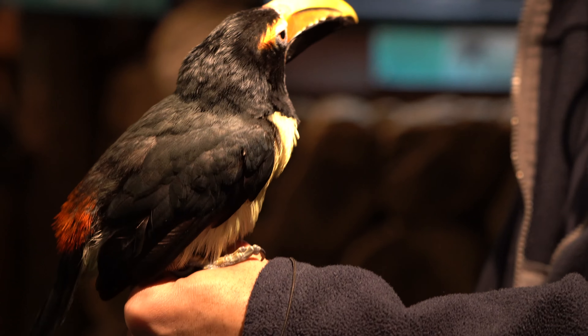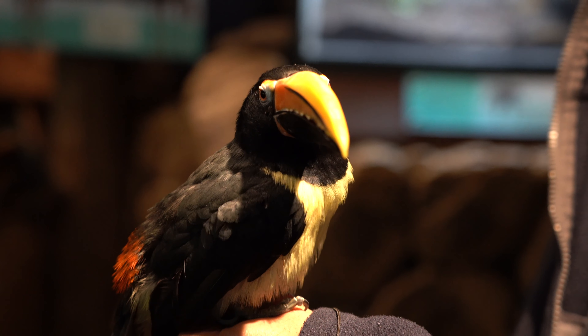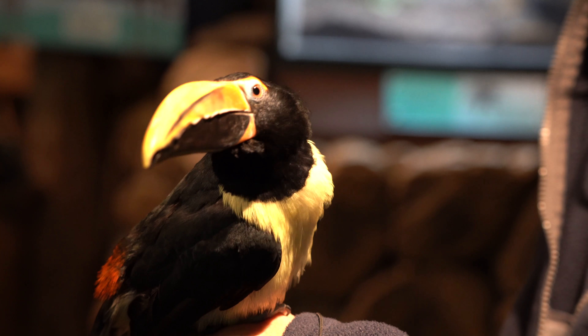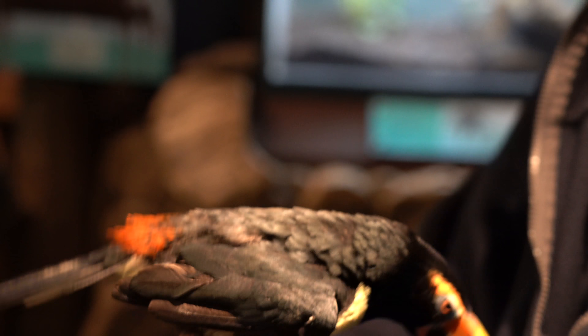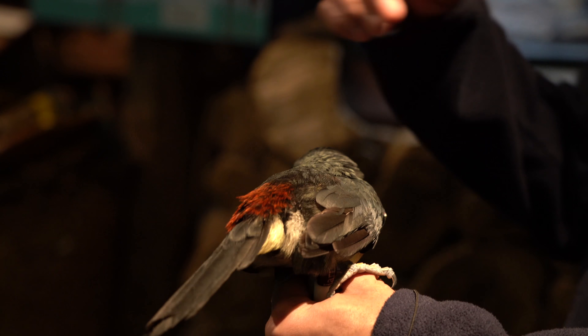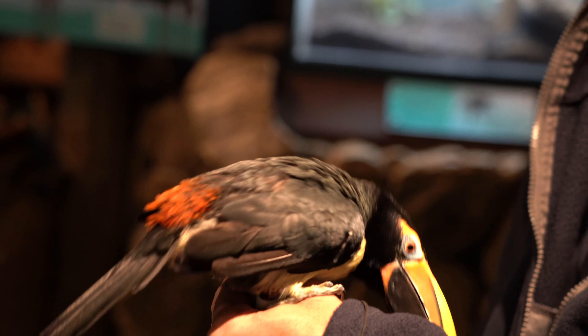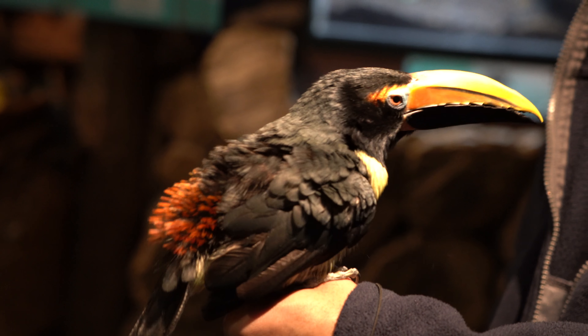At first sight, I thought this was Toucan Sam who goes on the box of Froot Loops, but it's actually not Toucan Sam, it's his cousin. Look at his beak — his beak resembles a banana. What kind of bird has a beak that resembles a banana? Only Toucan Sam's cousin.